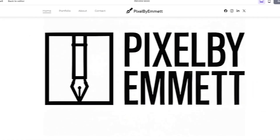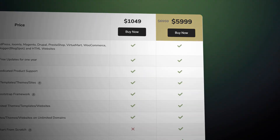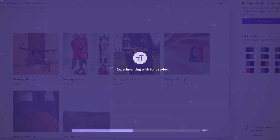You want a website that looks like it's worth $10,000, but you don't want to pay that price, or maybe you want to pay nothing at all. Can free AI website builders be an option? I'm going to show you the best free AI website builder solutions and explain how to build a professional site without experience and without spending a dime.